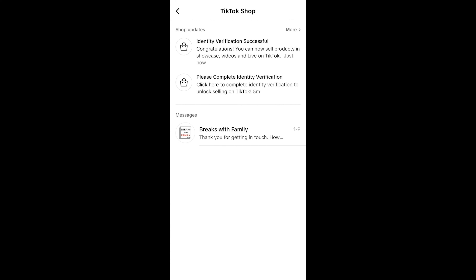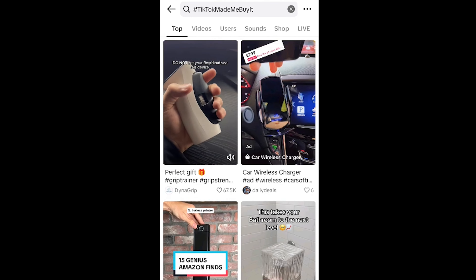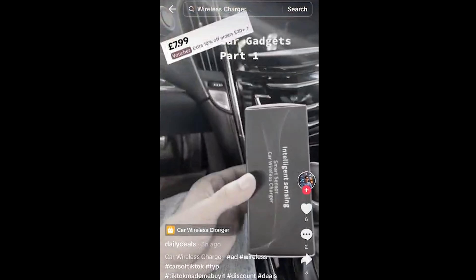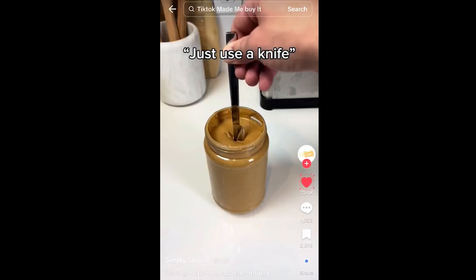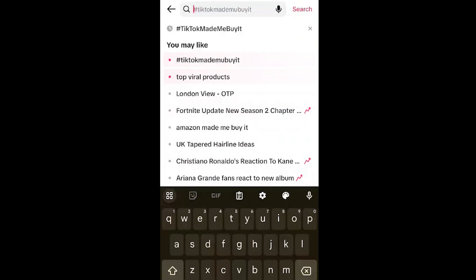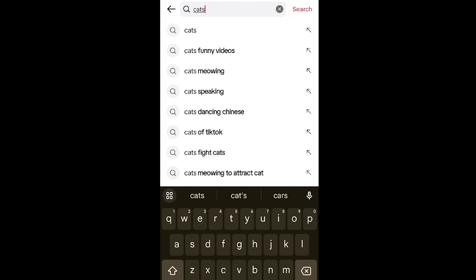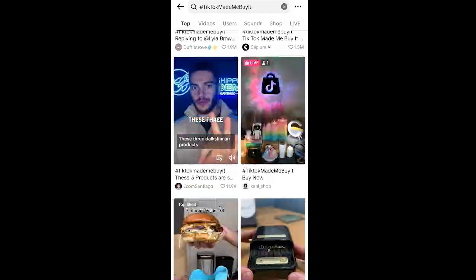Now we're ready to go — let's find some products and sell them. The first thing we want to do is get inspiration on what to sell. One way I like to do product research is called the burner method, also known as the sourcing account. You're going to use a TikTok account that you made, warm it up for two days by following, liking, and engaging with product videos. Don't go clicking on cat and dog videos — we want product videos, videos that have TikTok Shop items in it.